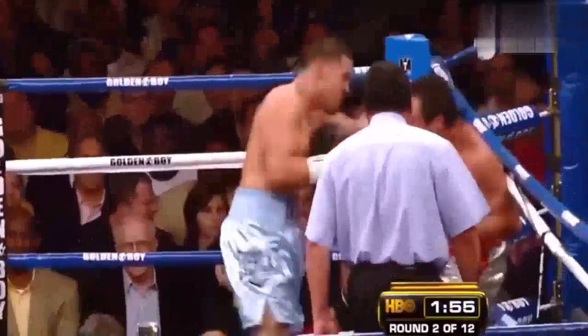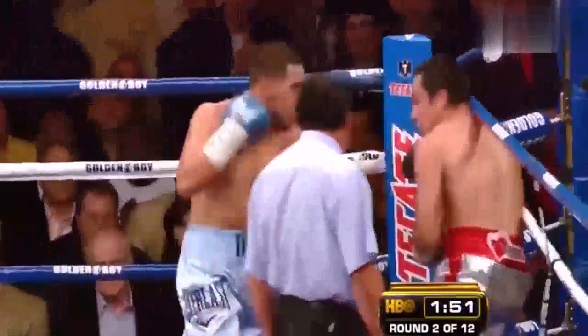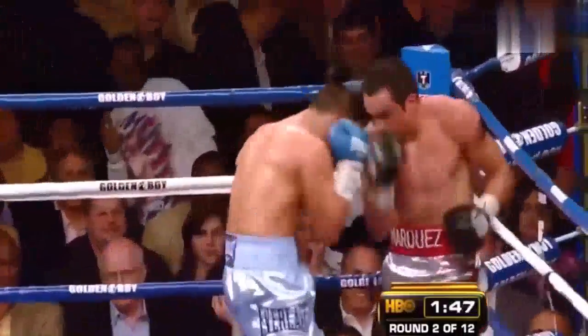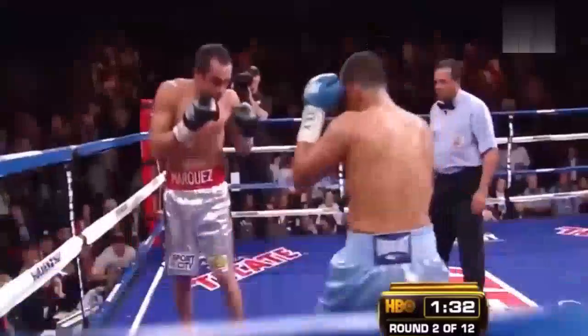I get the hunch that Marquez is going to need to stay off the ropes. Yes, and I don't think he's going to do that. The way that Diaz is punching, he's got his head down more — he's getting better leverage in the exchanges. And Marquez's head is up more, where he can maximize his strength.